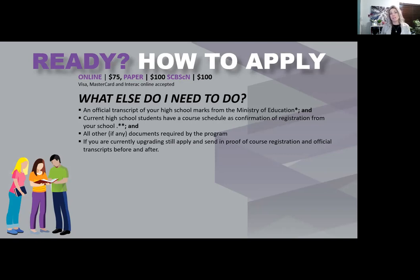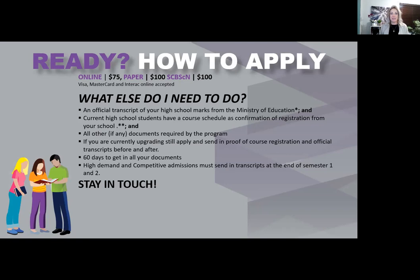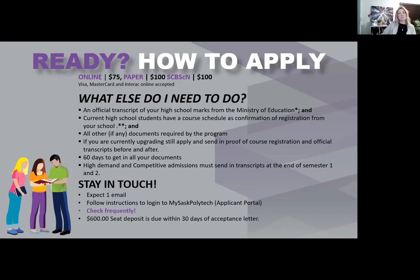If you are upgrading because the program requires a specific class you didn't have, you can also send in proof of registration and your official transcripts once all your classes are completed. You have 60 days to get in all your documents. Once you apply, you'll get one email from us with instructions on how to log into the MySAS Polytechnic portal. Check that frequently, as enrollment services will communicate with you there regarding your application. We usually take 15 business days once all your documents are in to make a decision. If you are offered a seat, congratulations — we require a $600 seat deposit due within 30 days of your acceptance letter.